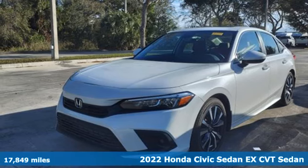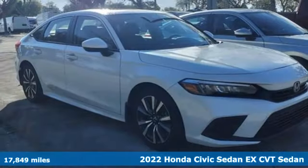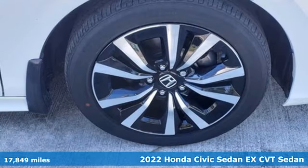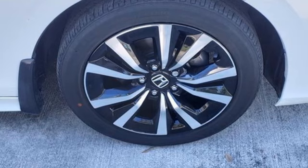It's a certified 2022 Honda Civic Sedan. The energetic Civic makes the destination less important than the journey. It comes with great features you love.